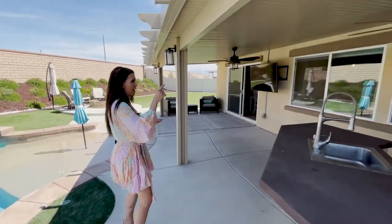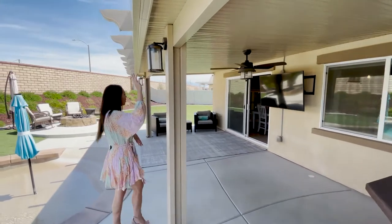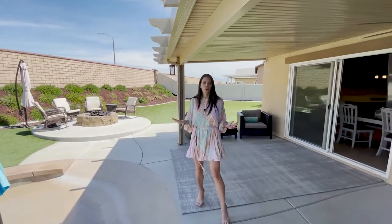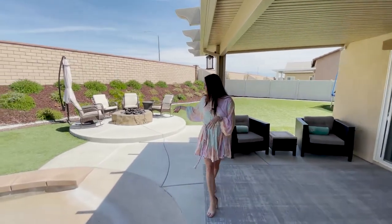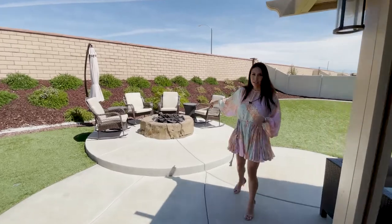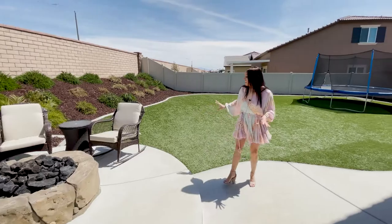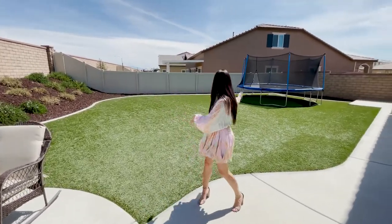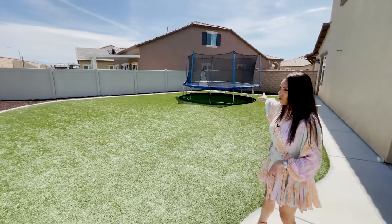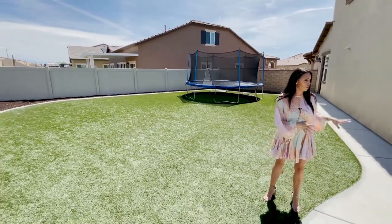There's a big alumawood patio cover with ceiling fans and lights so it looks gorgeous at night. Over here you've got another little hangout area with a built-in gas fire pit. Then you have the second half of the 11,000 square foot lot — all turf. They've got a massive trampoline and there's still a ton of room to do soccer or whatever you want back here.